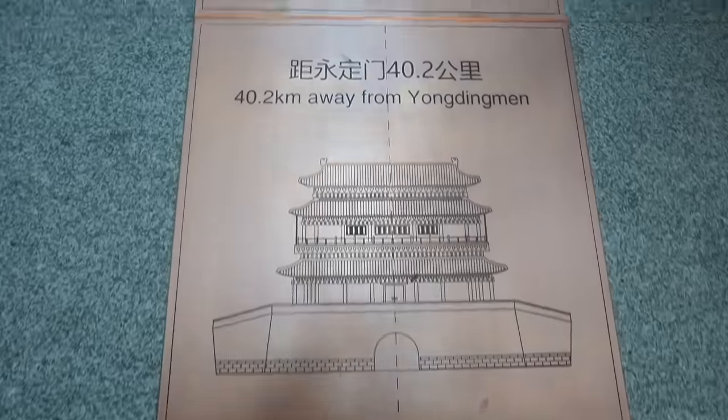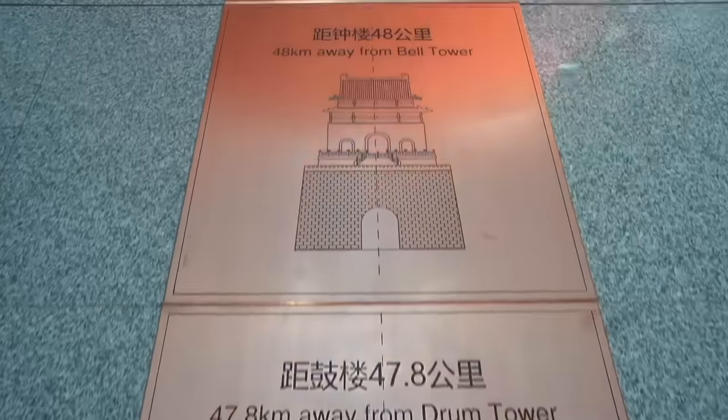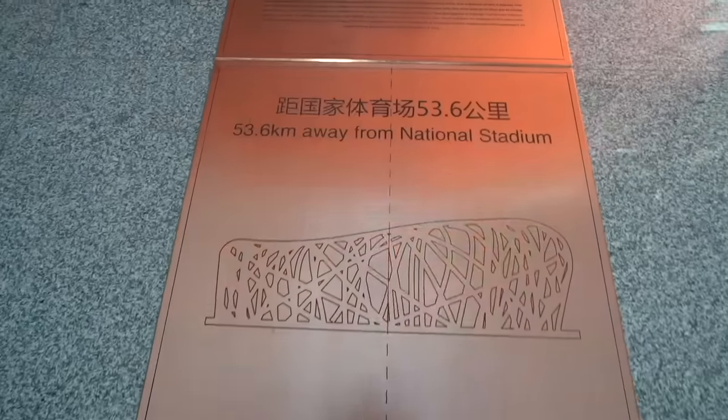It's an incredible feature at Daxing Airport: a straight line at 44 km from here passes through Tiananmen Square, then to the bell tower, the drum tower, and the national stadium. It is all a straight line — they call it the Centre X of Beijing. I encourage you to come and see this landmark on the fourth floor at Daxing Airport.